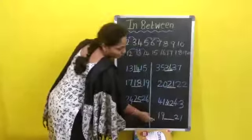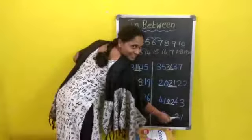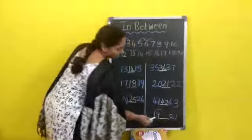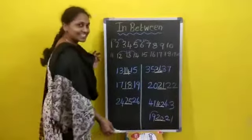Now coming to your last number. What is this number? 19. What is this number? 21. In-between, which number will come? 20. Understood children? Easy, right?